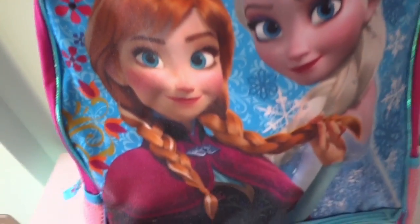Okay guys, let's open our Frozen Surprise Backpack and see what's inside.